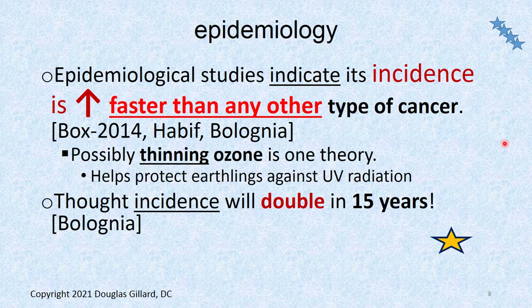Epidemiological studies indicate the incidence is increasing faster than any other type of cancer. This could possibly be due to a thinning ozone layer and more people being exposed to UV radiation, causing mutations of melanocytes. It's thought that the incidence will double in 15 years, according to Bologna.